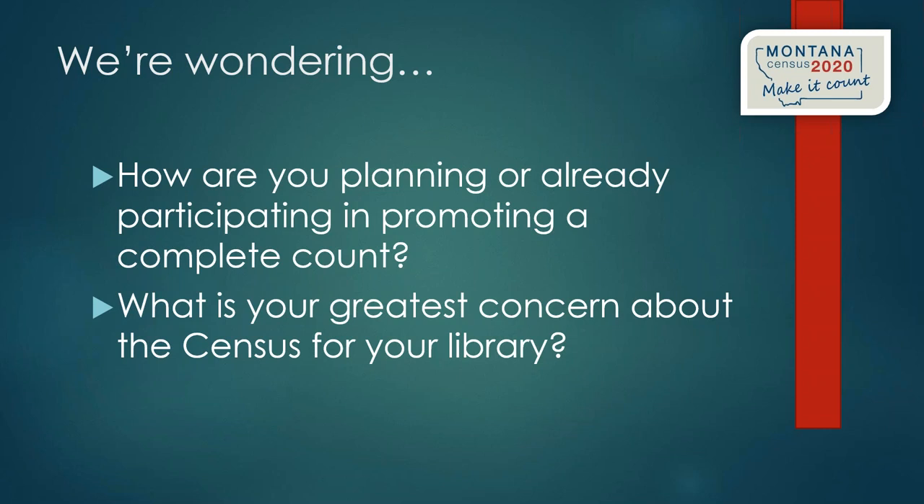Lynn from Townsend Falls Library shared that they're planning to put up signs and information about the census and why it's important all around the library, including at computer stations, and will promote it on social media, their website, and Facebook. Jamie up in Glacier County is also trying to reach out to those in rural areas, which is really important — one of the key groups we're trying to count.